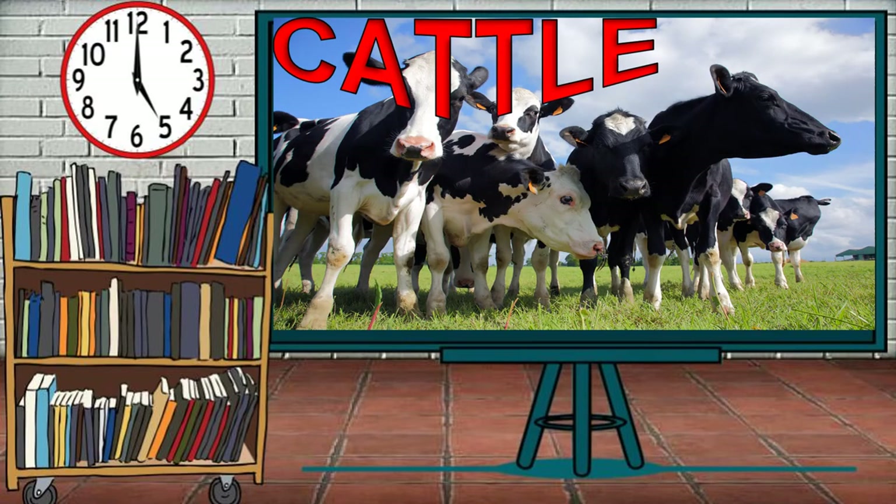Cattle — cows for female and bulls for male — are the most common type of large domesticated ungulates. They are prominent modern members of the subfamily Bovinae, the most widespread species of the genus Bos, and are most commonly classified collectively as Bos taurus.